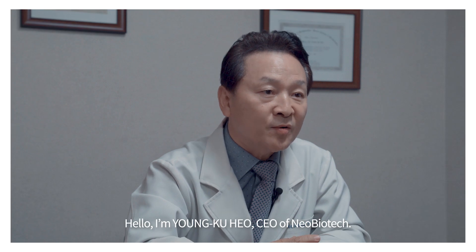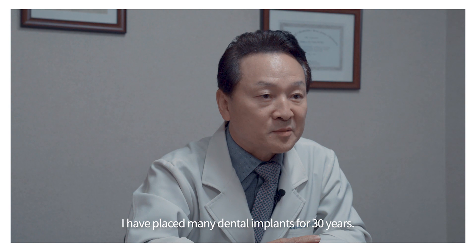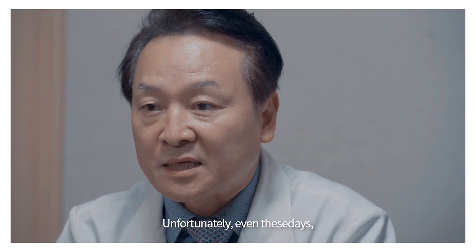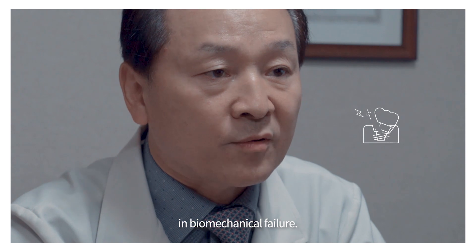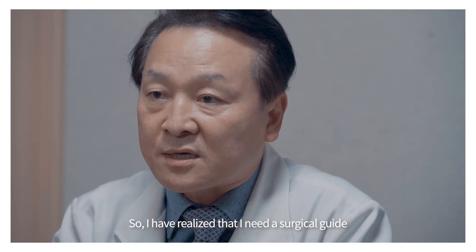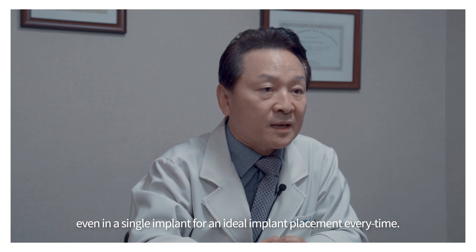I'm Yang Guo, CEO of Neobiotech. I have placed many dental implants for 30 years. However, unfortunately, even these days, sometimes I get an undesirable implant placement, resulting in biomechanical failure. So I have realized that I need a surgical guide, even for a single implant, for ideal implant placement every time.